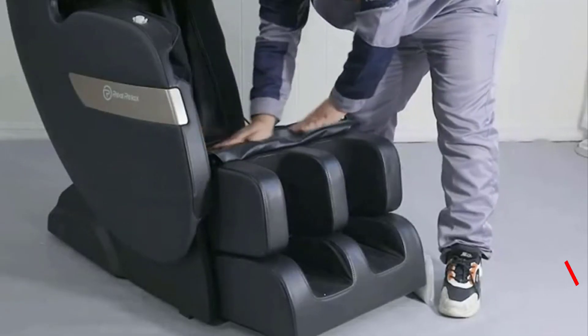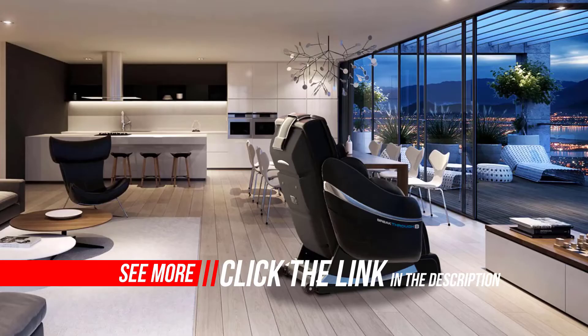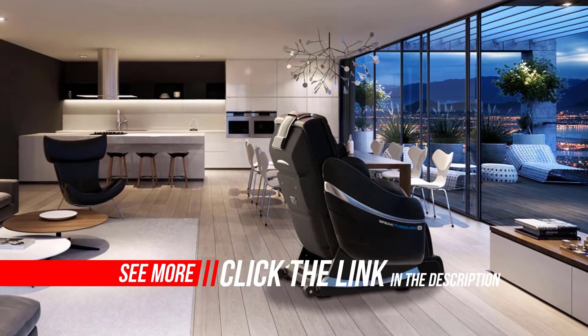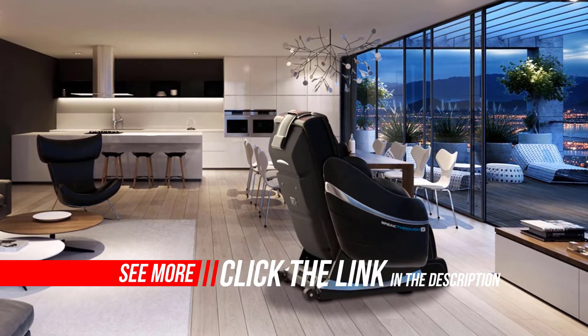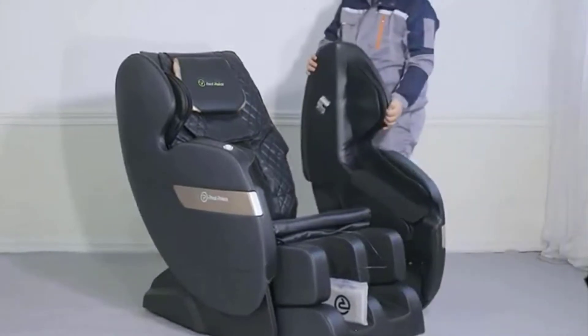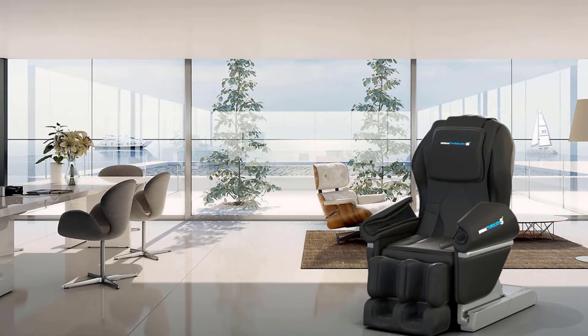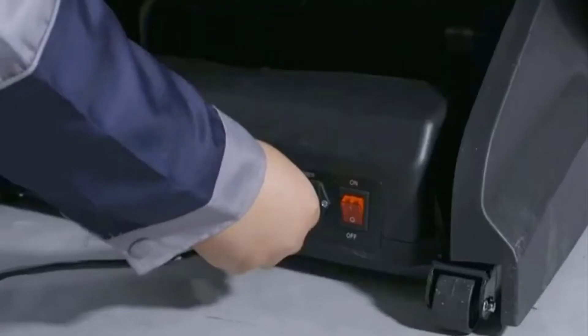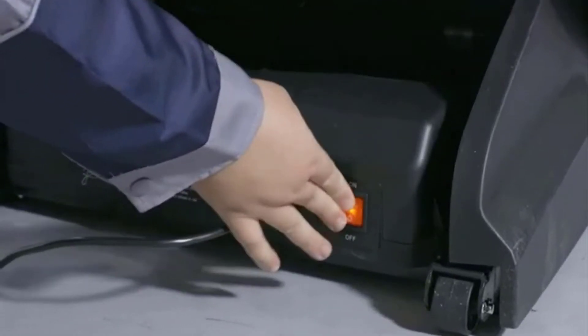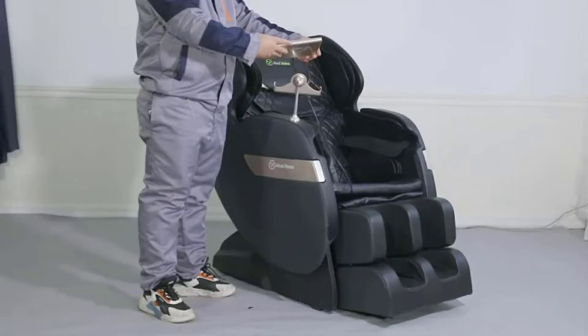It did not take more than 45 minutes for me to assemble it. Mind you, I am not the most tech-savvy or the best DIYer around. I am sure my husband would have assembled it in less than 30 minutes. So full points to Real Relax for making it so easy to assemble. One of the most significant reasons why I picked this massage chair as my recommendation is its versatility. Every aspect of this massage chair shows that the engineers at Real Relax kept durability and longevity as their topmost priority while designing it.